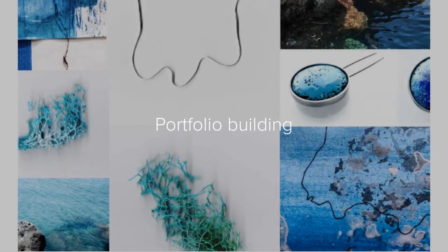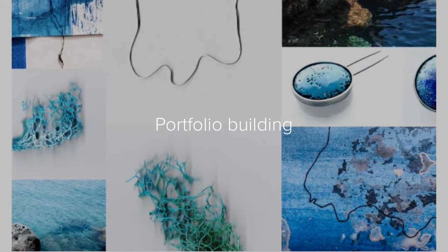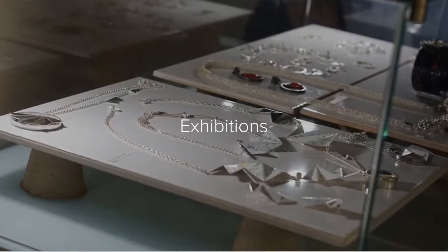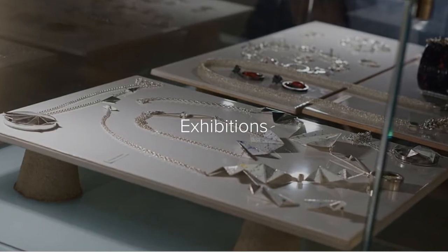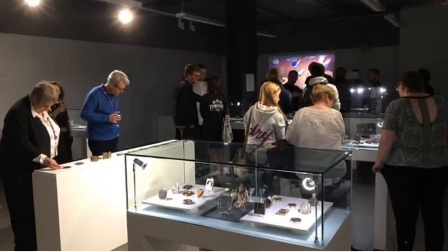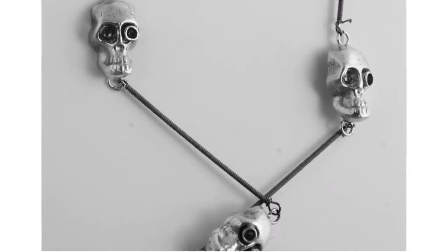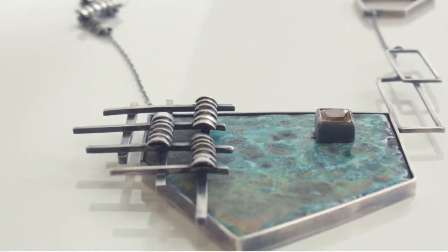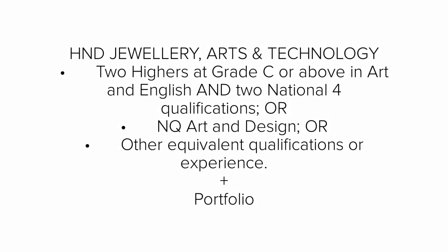If you are looking to go on to art school after doing the HND programme with us, then we can help you prepare your portfolio ready to apply. During the year we may have exhibitions to show off various projects, and we also have an end-of-year exhibition to display a culmination of graduating students' work.